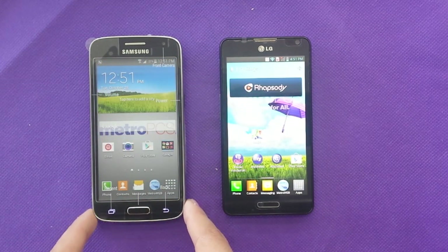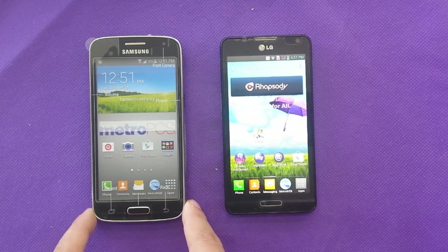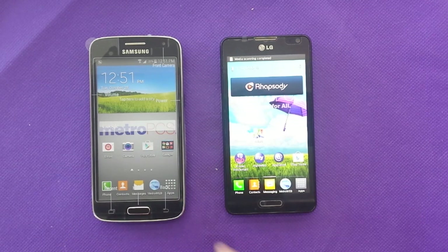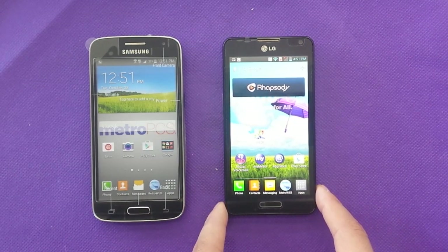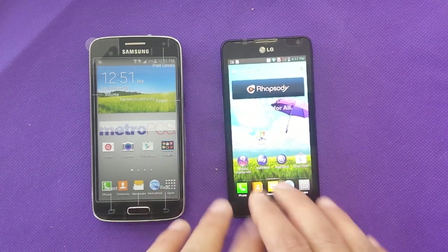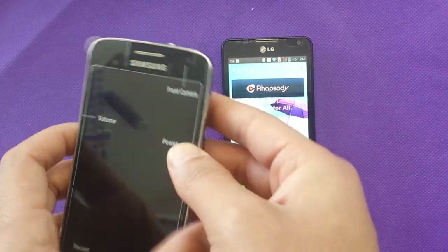There is one main big difference: the internal memory. With the Samsung you get 16GB, while the LG only has 4GB. You're going to see about 11GB available to the user on the Samsung, and only about 1.3GB available on the LG — that's going to make a big difference.